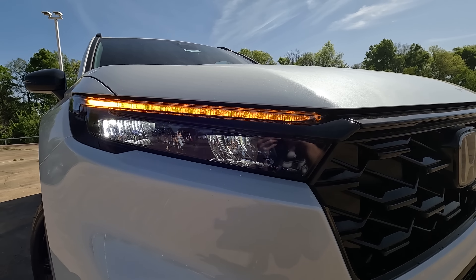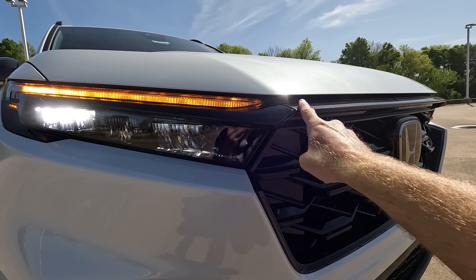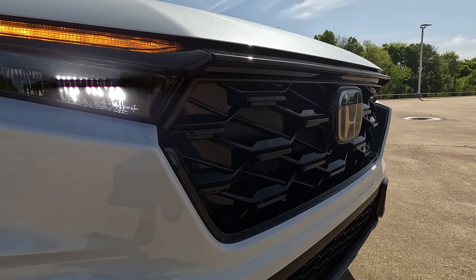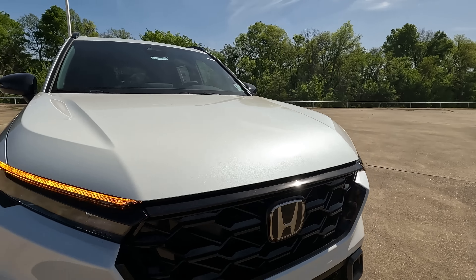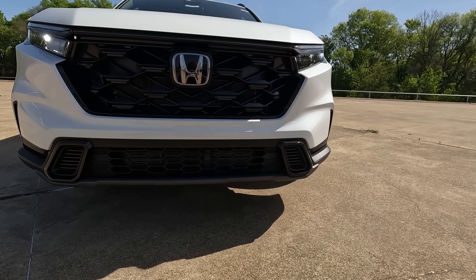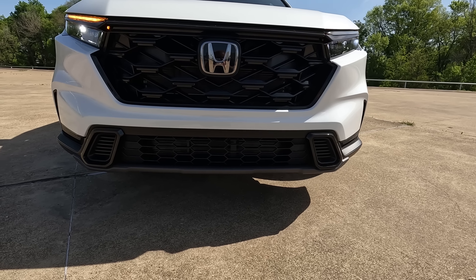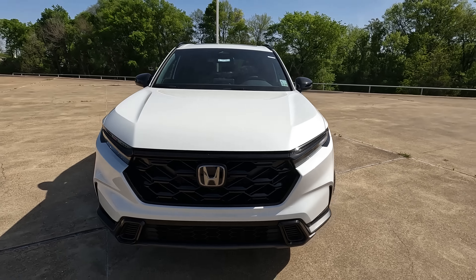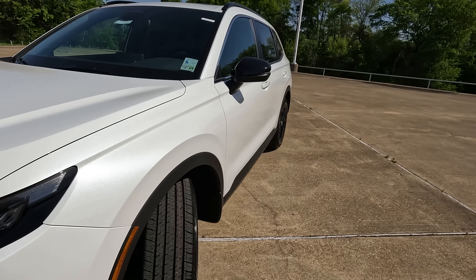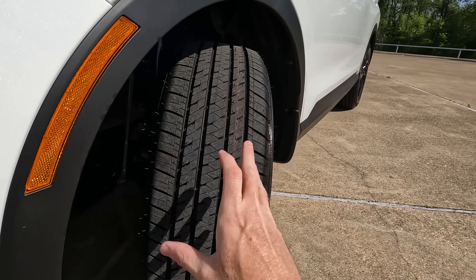We're going to talk about the differences in size. There are some changes there, although they're not necessarily massive, but it is a little bit bigger. I believe there are some very positive changes on the interior for the new generation. I borrowed this model from my friends at Holmes Honda in Shreveport, Louisiana. The sticker price is $35,650. Let's get started with our tour. If you're interested in the hybrid version of the CR-V, you're going to have to go with the sport or sport touring trim level.